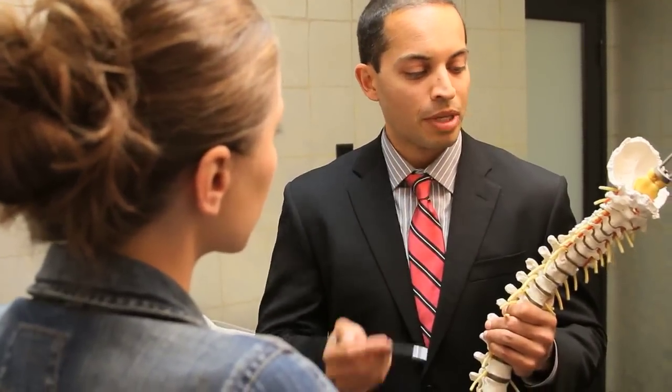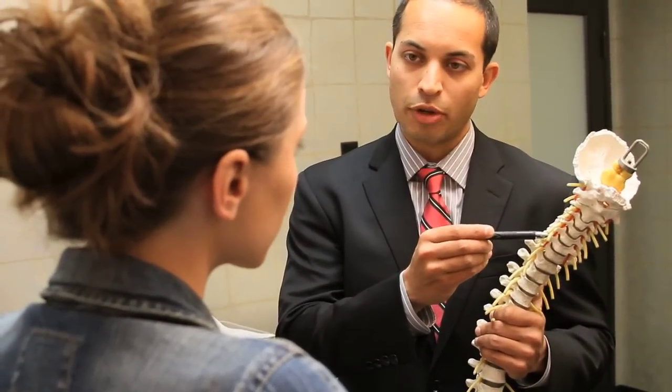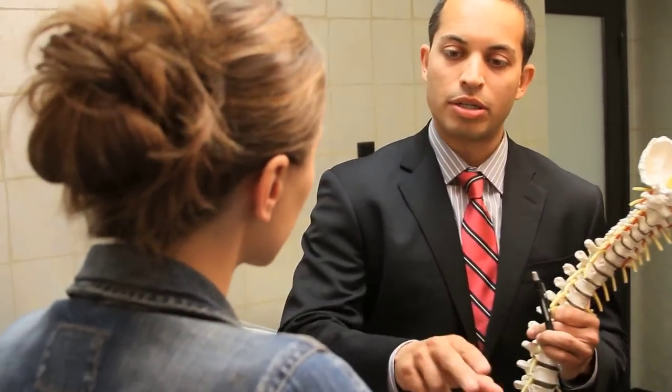Everybody realizes the treatment plan that's being utilized for these patients, so we really take a team approach to ensure the patient's optimal outcome. We also strive to maintain a very high-quality atmosphere. From the moment our patients walk in the door to the moment they leave, we want their experience to be good, pleasant, and warm.